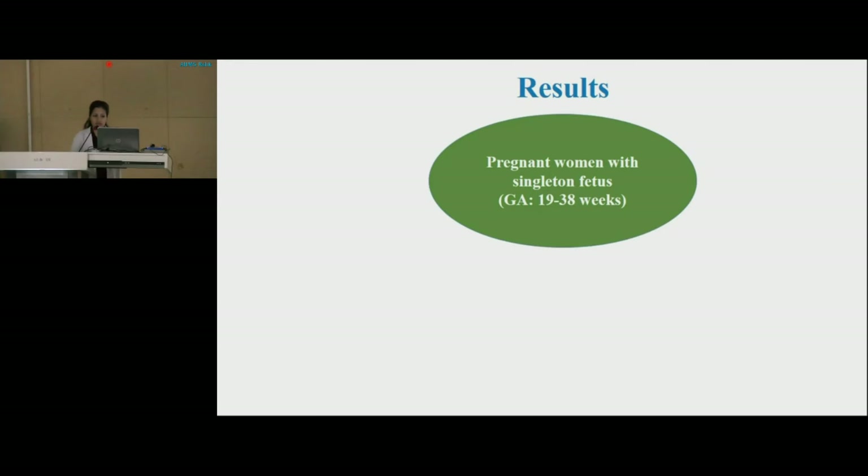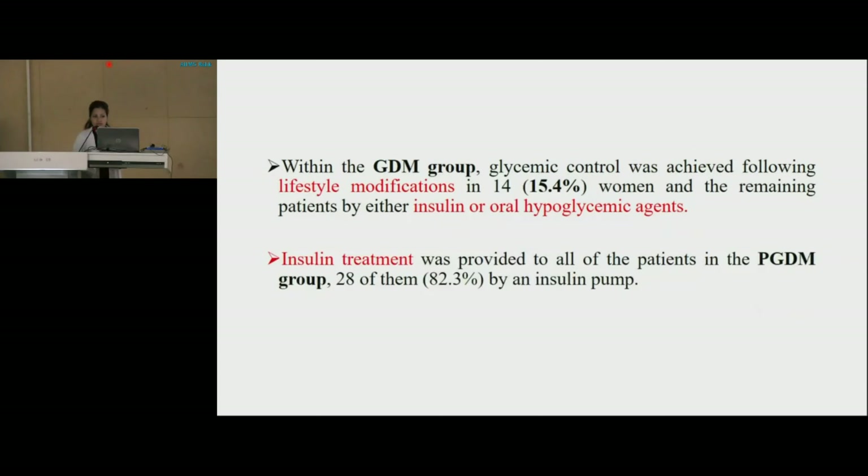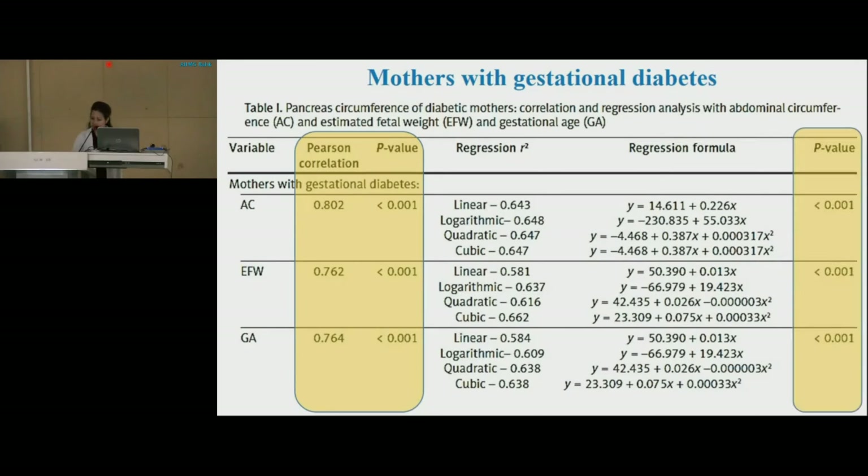The pregnant women with fetuses at gestational age of 19 to 38 weeks were divided into two categories: gestational diabetes mellitus mothers, which were 91, and pre-gestational diabetes mellitus, which were 34. Within the gestational diabetes mellitus group, glycemic control was achieved following lifestyle modifications in 14 women (15.4%), and the remaining patients by either insulin or oral hypoglycemic agents. Insulin treatment was provided to all patients in the pre-gestational diabetes mellitus group, with 28 of them (82.3%) using an insulin pump. Fetal pancreas circumference raw data demonstrated a significant positive correlation with abdominal circumference, estimated fetal weight centile, and gestational age, with regression analysis also revealing a significant R-square value.